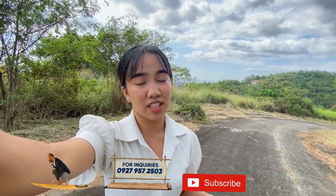By the way, we have over 300 plus listings in different exclusive villages here in Antipolo. So like and subscribe and we'll catch you on the next one. Bye!